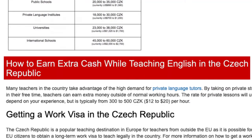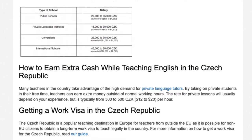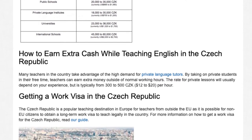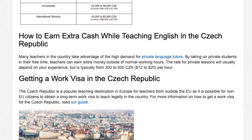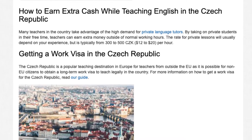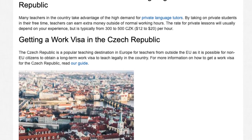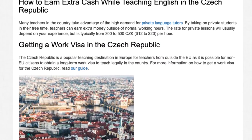How to earn extra cash while teaching English in the Czech Republic: many teachers in the country take advantage of the high demand for private language tutors. By taking on private students in their free time, teachers can earn extra money outside of normal working hours. The rate for private lessons will usually depend on your experience, but is typically from 300 to 500 Czech Koruna, or $12 to $20 per hour.